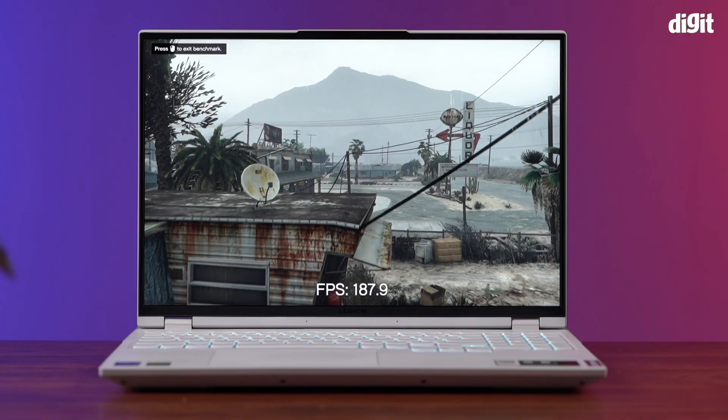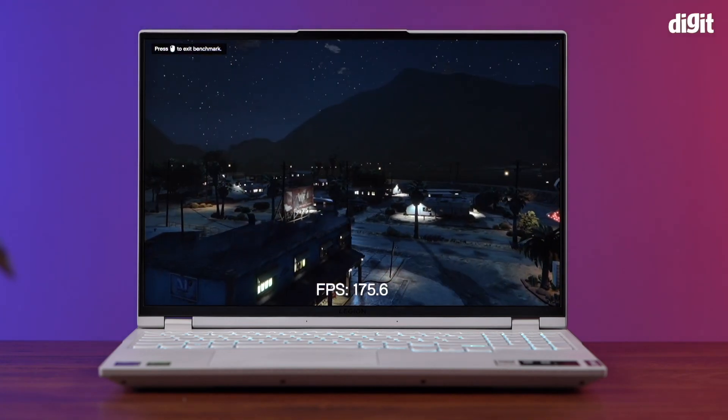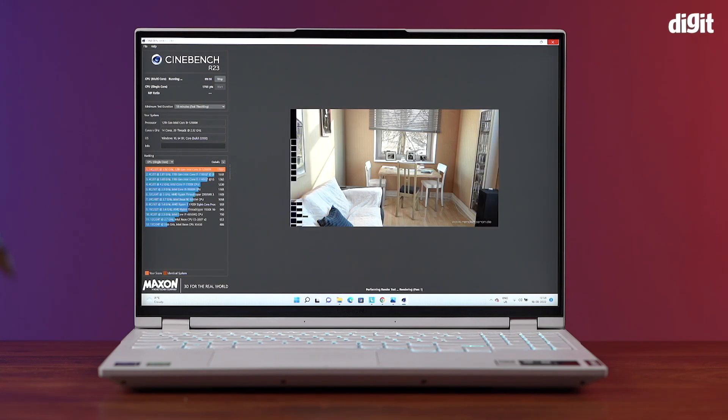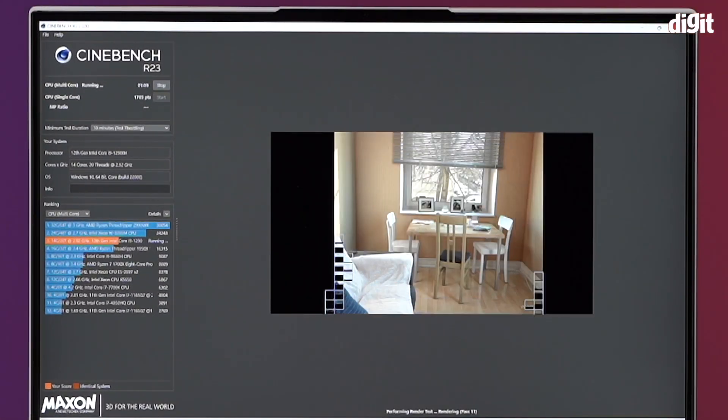In a laptop, there's something called sustained performance and it indicates the processing power of a CPU that it can deliver for a sustained period of time. Usually, in every laptop, sustained performance figures are quite less compared to performance figures achieved during a one-off benchmark. But in the Lenovo Legion 5i Pro, this no longer applies.